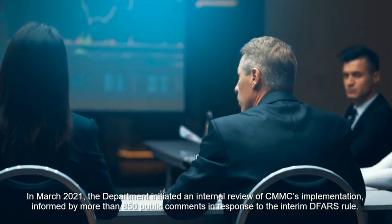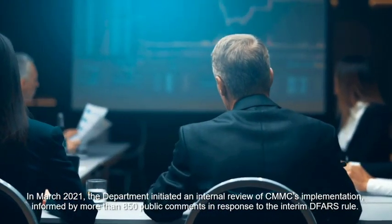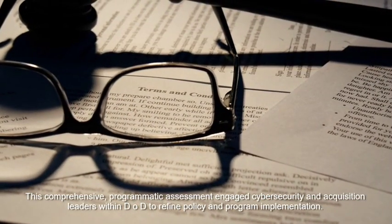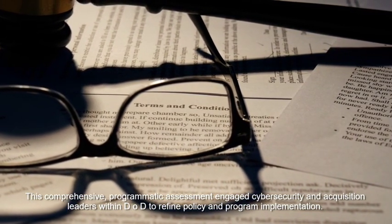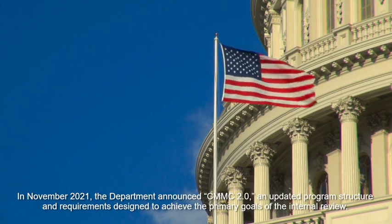In March 2021, the department initiated an internal review of CMMC's implementation, informed by more than 850 public comments in response to the interim DFARS rule. This comprehensive programmatic assessment engaged cybersecurity and acquisition leaders within DOD to refine policy and program implementation. In November 2021, the department announced CMMC 2.0, an updated program structure and requirements designed to achieve the primary goals of the internal review.